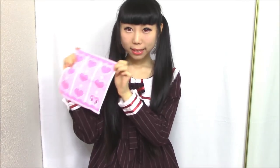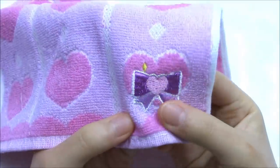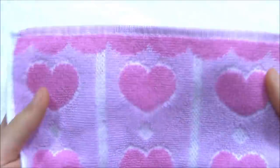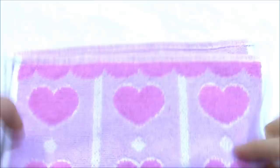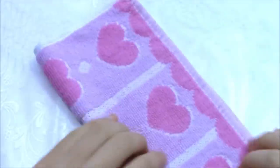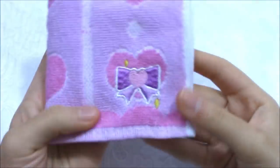The next one is a mini towel. It's a good quality towel decorated with a pink cinnamon bowl. It's got heart and ribbon patterns. You can put it in your bag and carry it with you. It's super cute and useful.